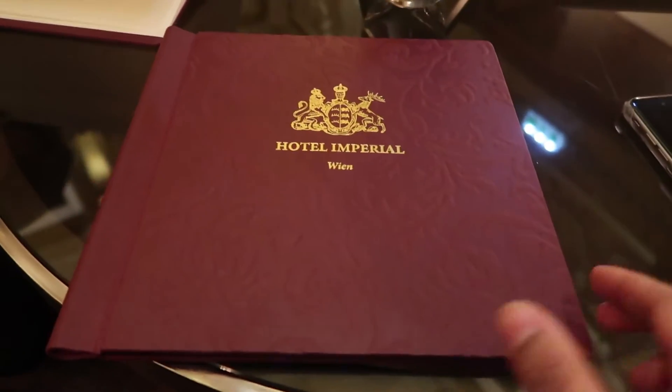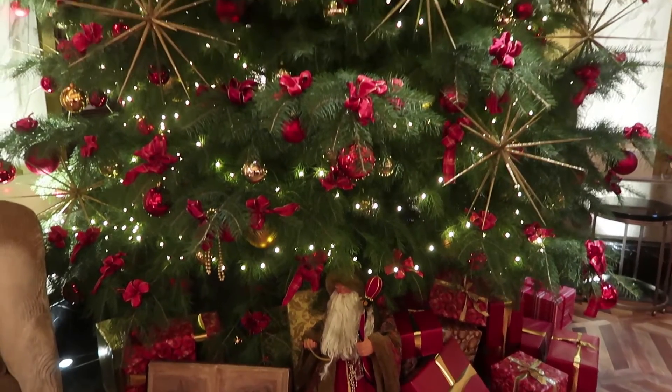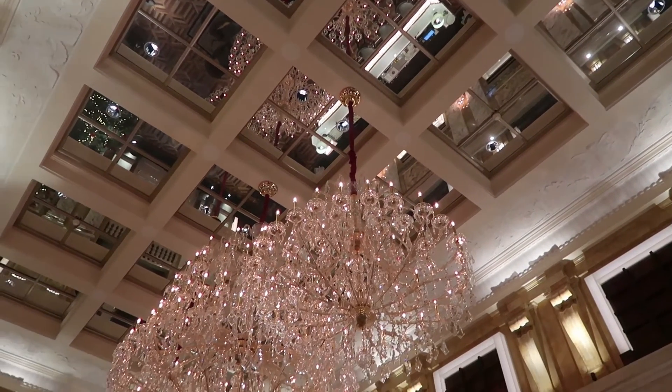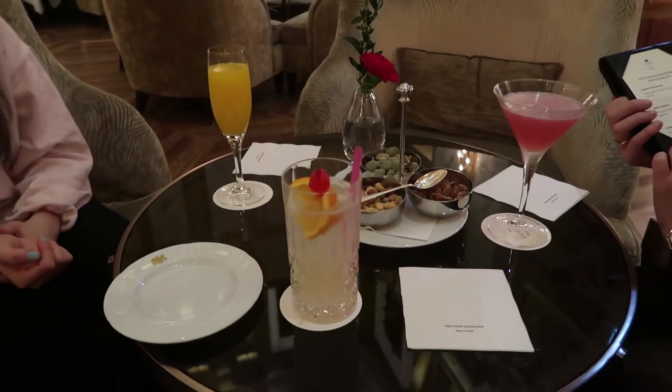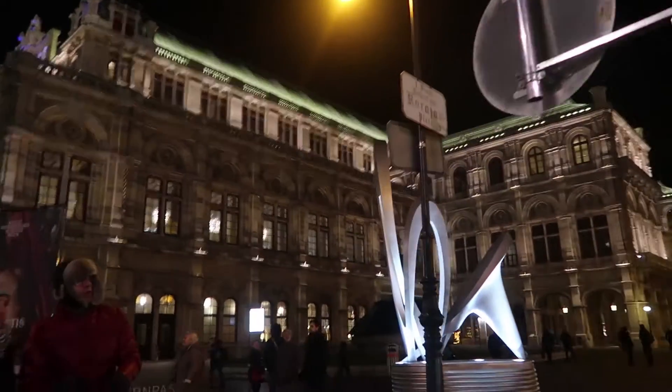We've decided we are the fanciest people in the world and we're going to have a drink here. We're so fancy! That was great — we went to the Imperial Hotel and the cocktails weren't even that expensive. They were delicious and now I fully feel like a princess. Princess Shariqa at your service — send me presents in the mail. I'm amazed the opera house is so beautiful.